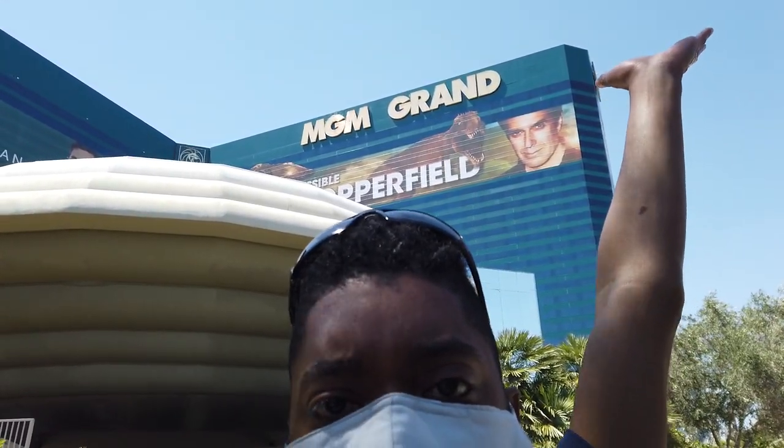Hey, my Spinders and Sharks, Ace of Vegas here, and I hope you're doing well. Today I think it's time for us to take a grand adventure.